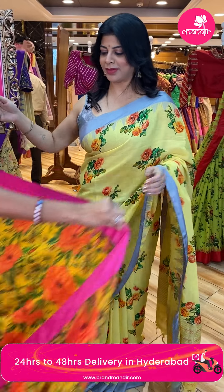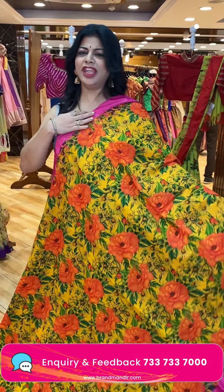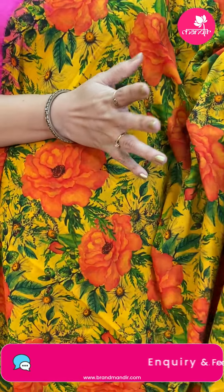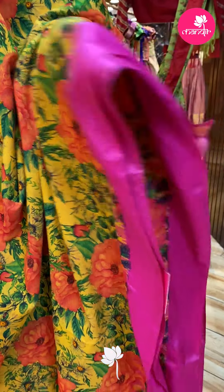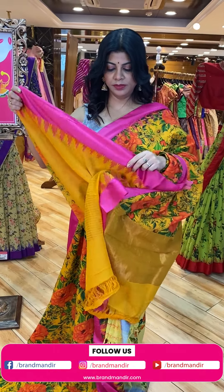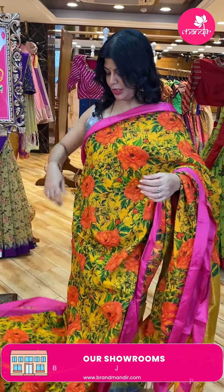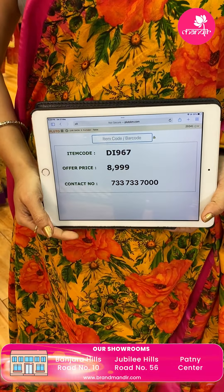Next one — lovely mango yellow with pink. There are many summer colors, beautiful saree, printed florals. Border — contrast with temples, silk border. Pallu — tissue pallu, khadi pallu. Blouse — self plain with border. Pricing and details: 8,999. DI967 is the code.